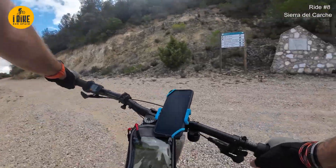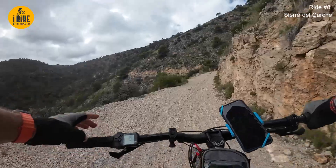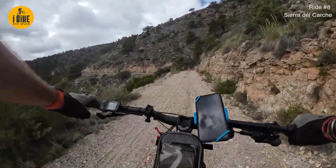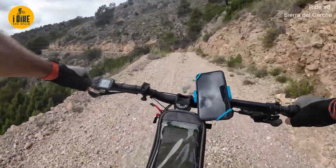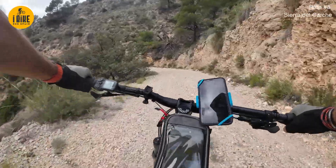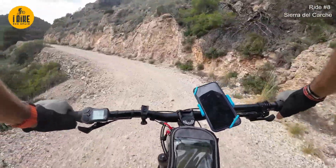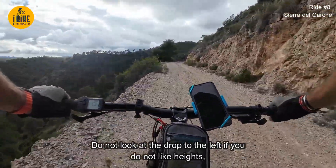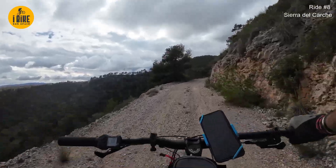That's what I want - Alto del Carche. There is the summit, I think - the antenna. At the moment we're on this horrible soft gravel. It just saps all your energy and makes it difficult to stop because it's a big drop down the side.